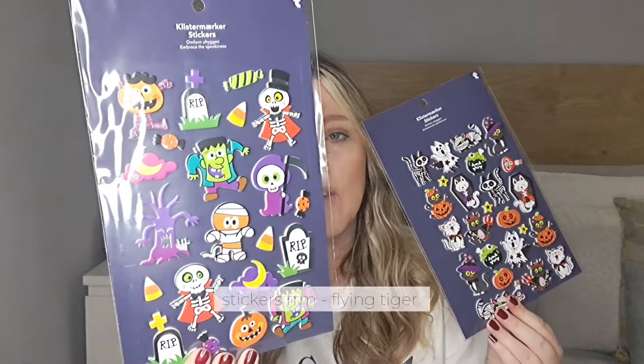I also got them stickers each. I got a skeleton-themed sheet for Dane, keeping with his theme, and a pumpkins and cats one for Liana because she loves cats. They're really cute and all kids love to play with stickers.